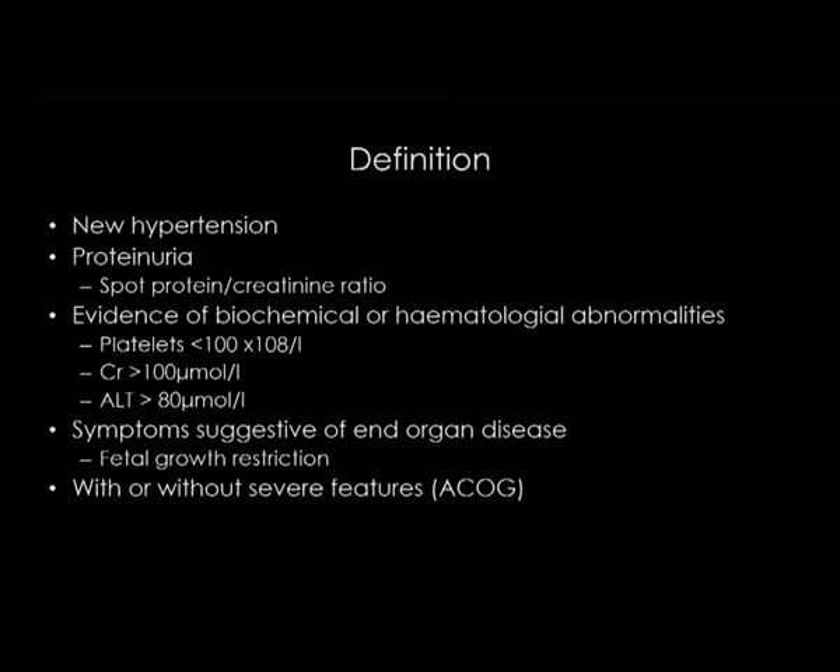We know that preeclampsia is responsible for a huge amount of iatrogenic prematurity. The American College of Obstetricians and Gynecologists have added the qualifier 'with or without severe features' to recognise the variation in clinical features that you will see when you look after these women.